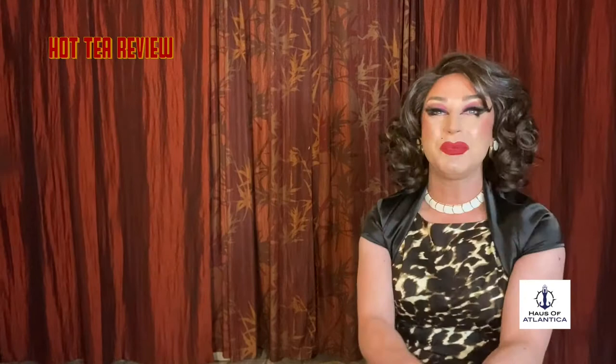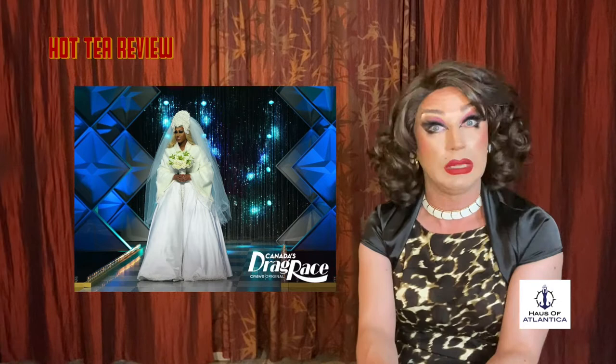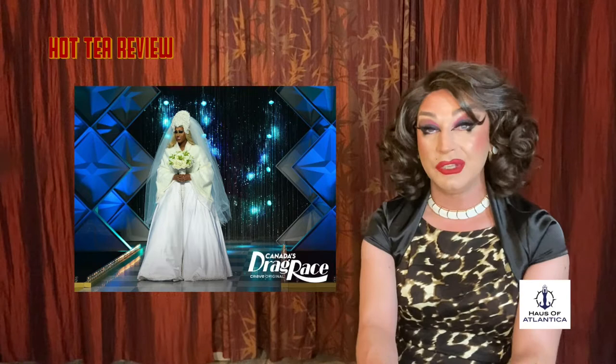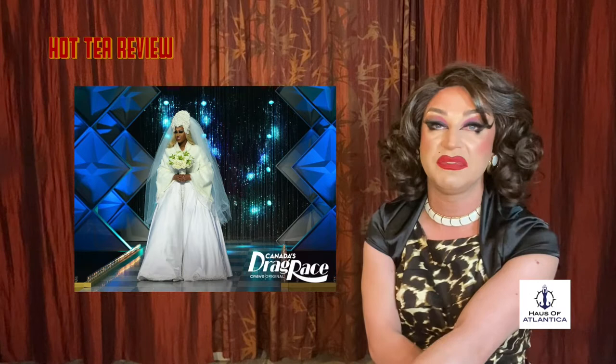Next, we have Priyanka sashaying down that runway. She was cutting it close this week. This is a beautiful look — it's a lot of fullness. I'm used to seeing Priyanka with a lot less fullness on her body. Regardless, it was a beautiful look and she really knows how to work a runway. The inspiration, the idea, and the execution — I'm definitely all about this. However, let's talk about her Snatch Game. Miss Cleo? That's fraud, that's dirty.